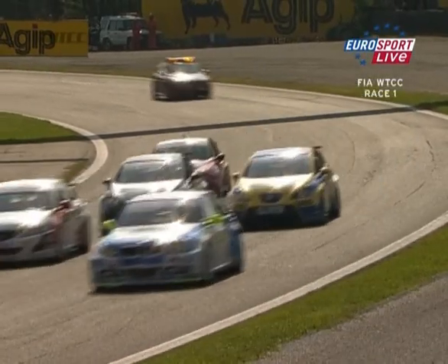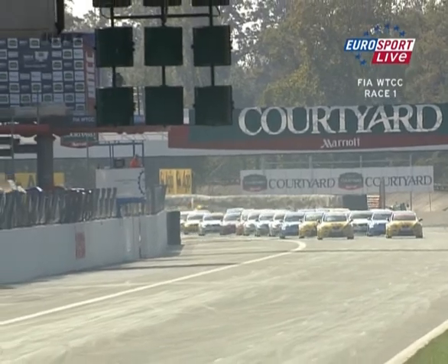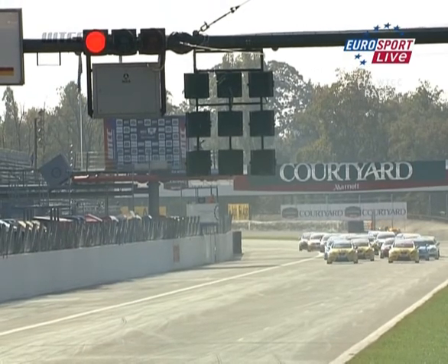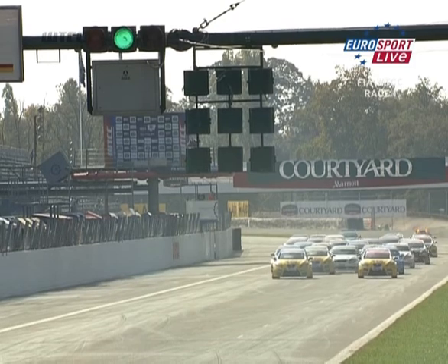They will try to protect Muller from the hordes behind him — it's going to be a long wait. They cross the finish line very early, but the start line is a lot further away. The red lights stay on as we get ready for the start of the race.